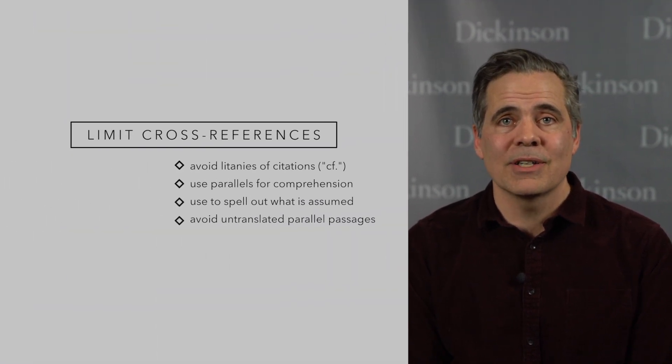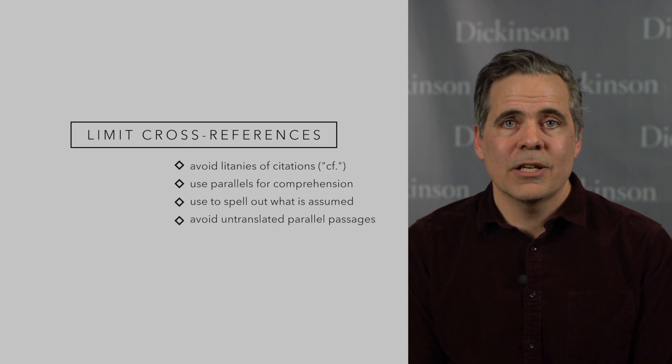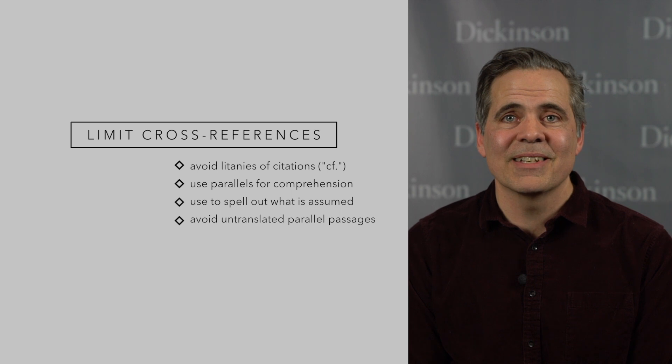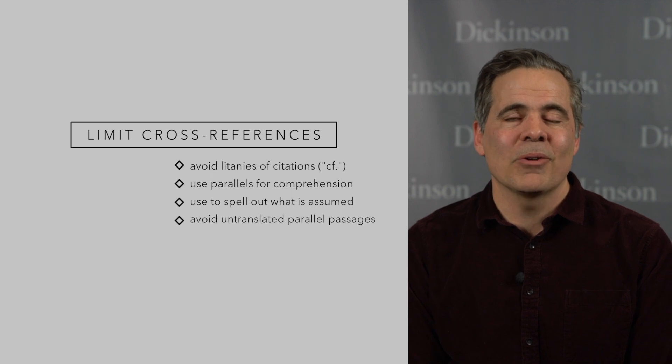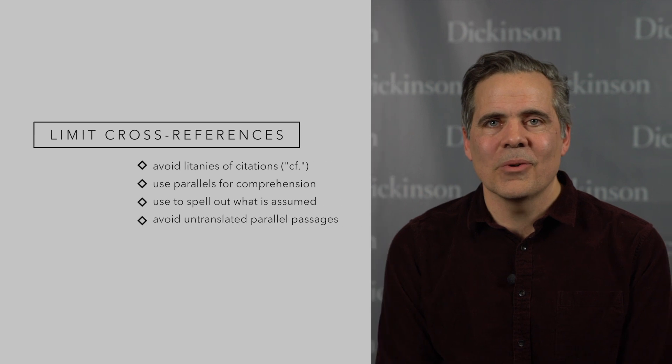Number nine: go easy on cross-references. Many classical commentaries contain long lists of parallels. But compare rule number two — respect the reader's time. Only use a cross-reference when it's genuinely important for comprehension and to spell out what is assumed. And never include untranslated parallel passages — that's just annoying.